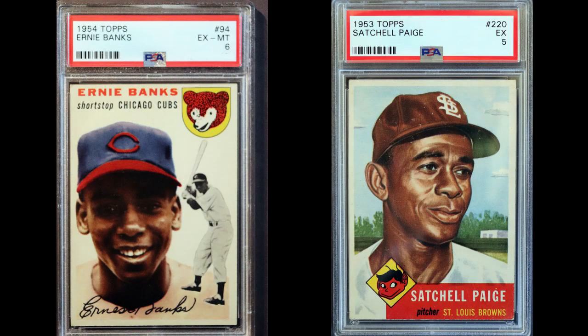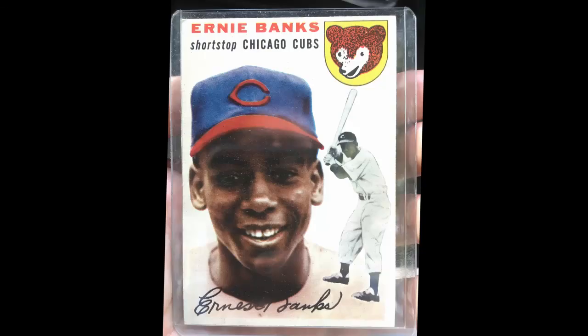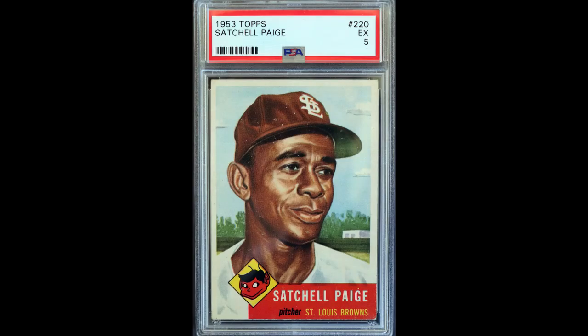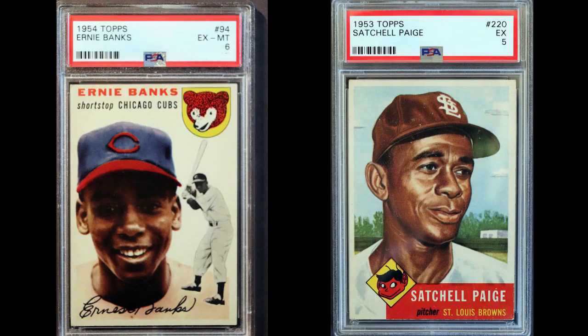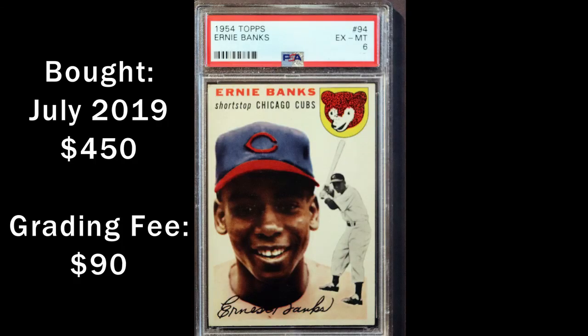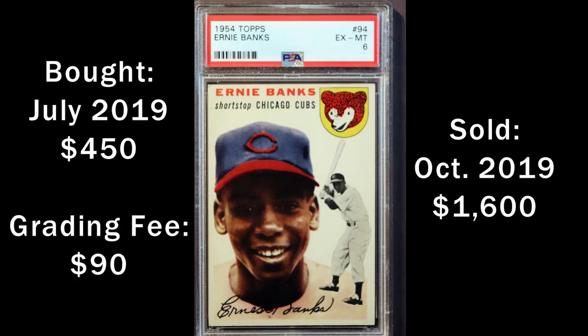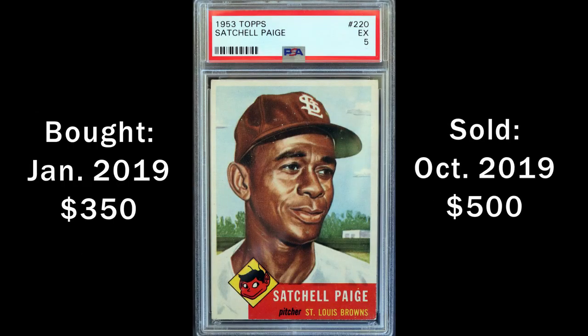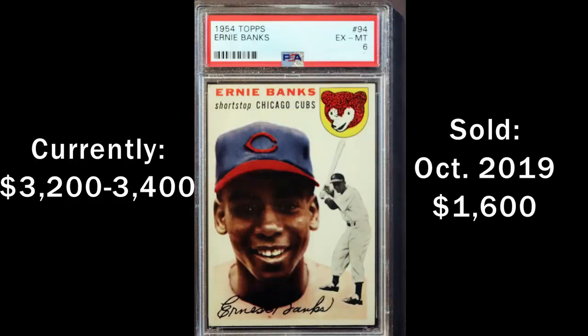These last two cards are the ones I regret selling the most. The Banks I bought at the same local card shop where I was offered the '54 Bowman Mantle. The Paige I got for what seems like a laughable sum of $350 in December 2018. I sold both of them to a doctor because I needed money to buy a new truck. My rationale on the Banks card was that he'd been dead for years and the card was unlikely to go up in value much more. While I made good money when I sold both cards, clearly I underestimated the market. Nothing I own today is worth more than either of these two.